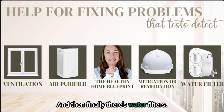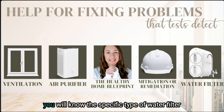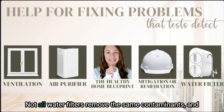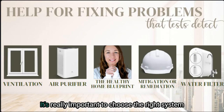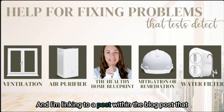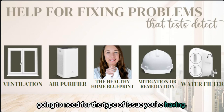And then finally, there's water filters. The beauty of having a water test done is you will know the specific type of water filter you should be purchasing for your home. Not all water filters remove the same contaminants, so you can't use a one-size-fits-all approach for this. It's really important to choose the right system for the type of issues you're having, and I'm linking you to a post within the blog post that will help you figure out what type of filter you need.